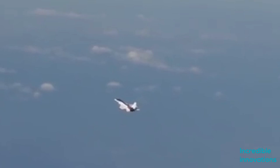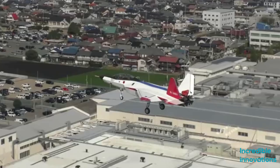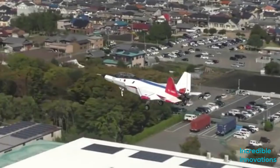Powered by the IHI XF-51 low-bypass turbofans, punching 49.03 kilonewtons of thrust. It has a maximum speed of Mach 2.5, or 2,756 kilometers per hour, and a range of 2,900 kilometers. The X-2 features advanced technology, such as a fly-by-light system that replaces wires with fiber optic cables.